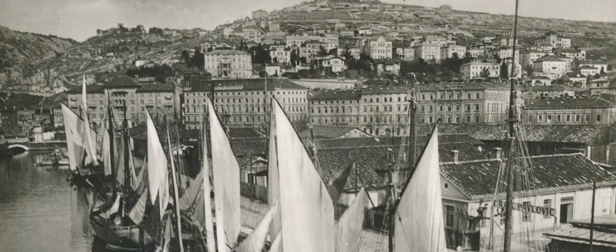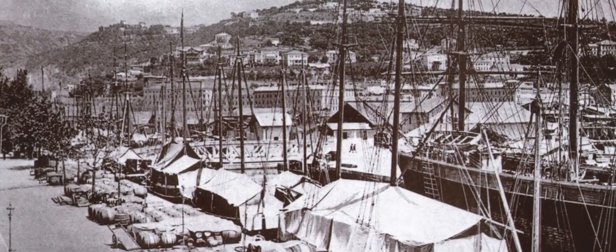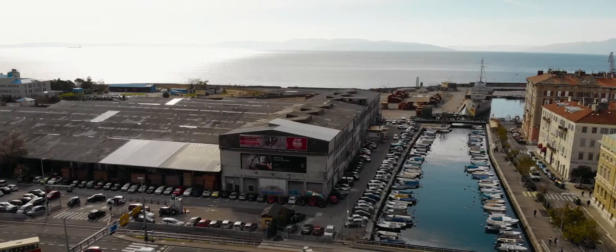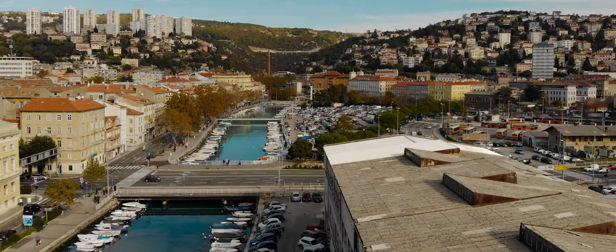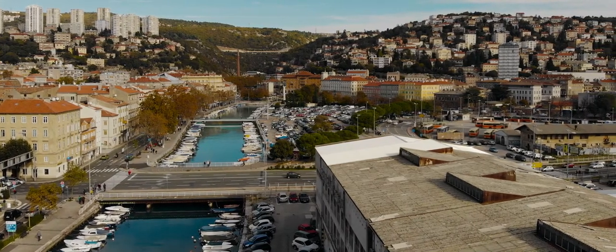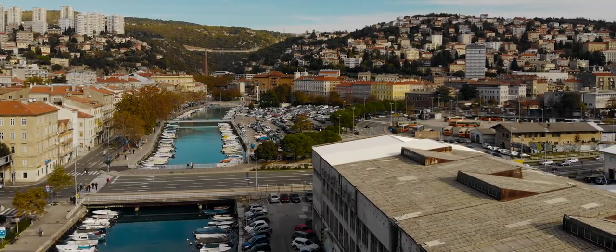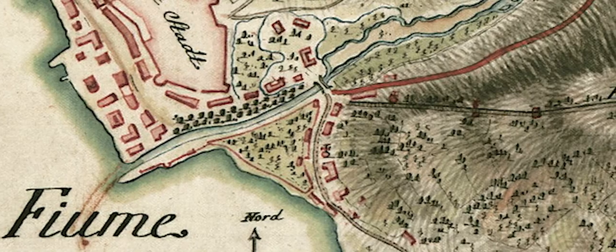Goods also came from more remote regions of the Pannonian plain — present-day Slavonia, Hungary, Vojvodina, and Romania. From the close hinterland came wood, of which sailing ships were built, which was dried on the Delta area — a space bordered by the new riverbed of Rječina on one side and the dead canal Mrtvi kanal on the other. A perpetual breeze blows from the canyon upstream, accelerating the drying process.